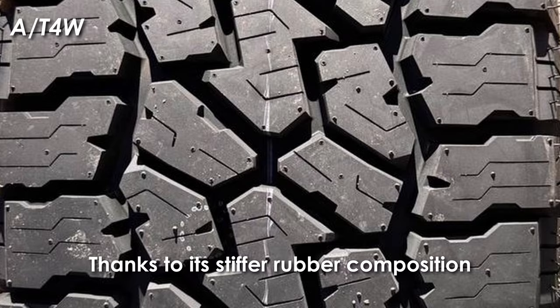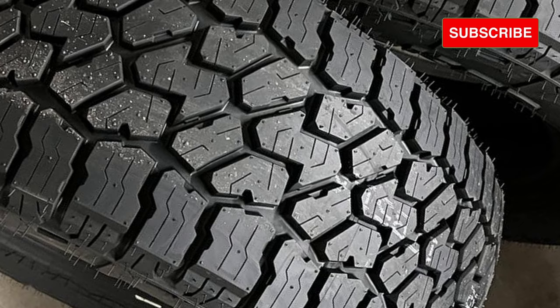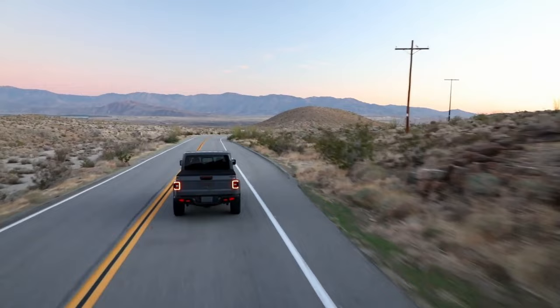Thanks to its stiffer rubber composition, the Wildpeak 84W now provides better understeer and oversteer balance. With all its lugs having reinforced foundations, the tire provides superior stability despite having a heavier overall structure.